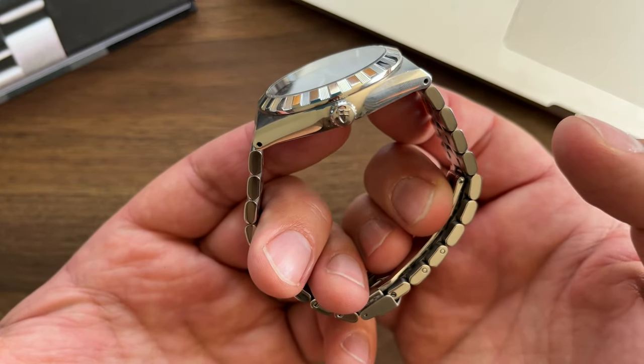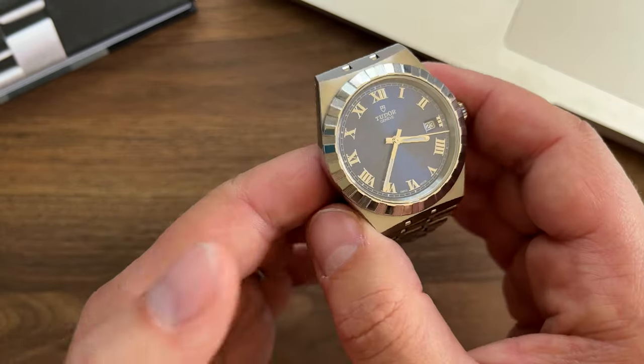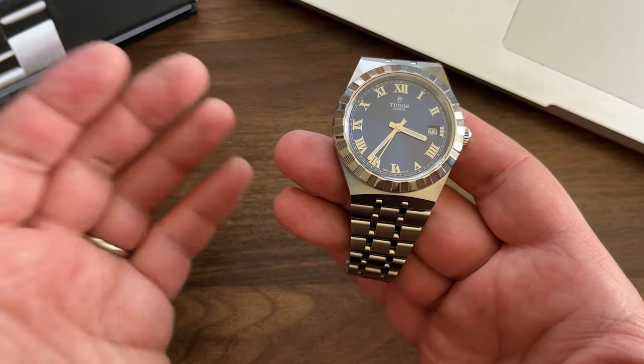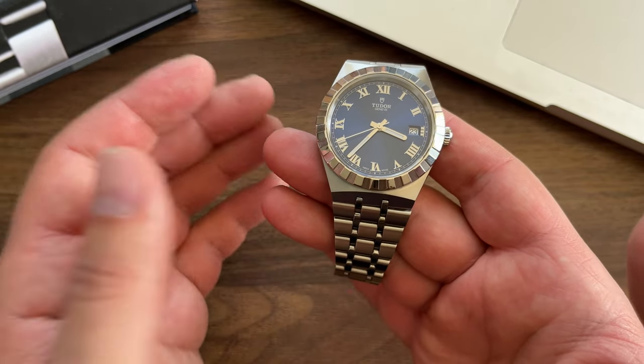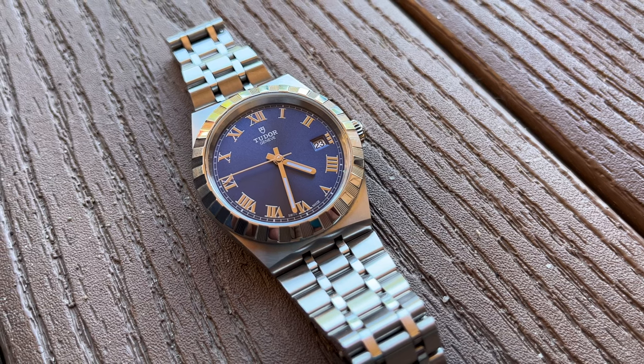The T600-01 silita-base movement works very well in my case — the accuracy is great. I've had this watch in my collection for about a year already and I wear it very often. It's one of my favorite watches in my whole collection and I'm pretty sure I'll be wearing it for many years to come.